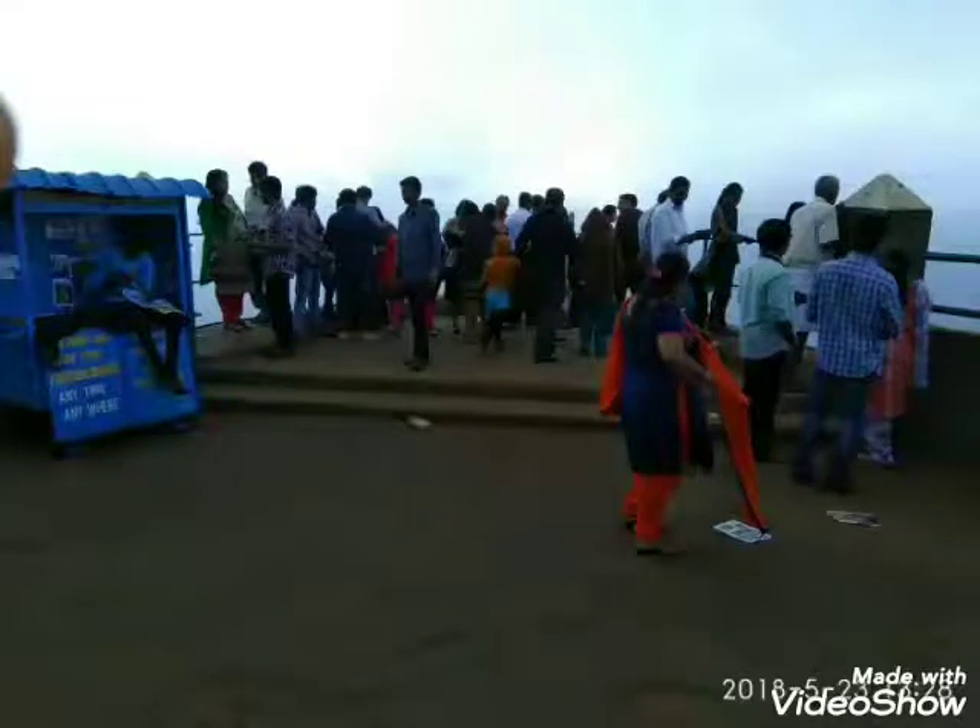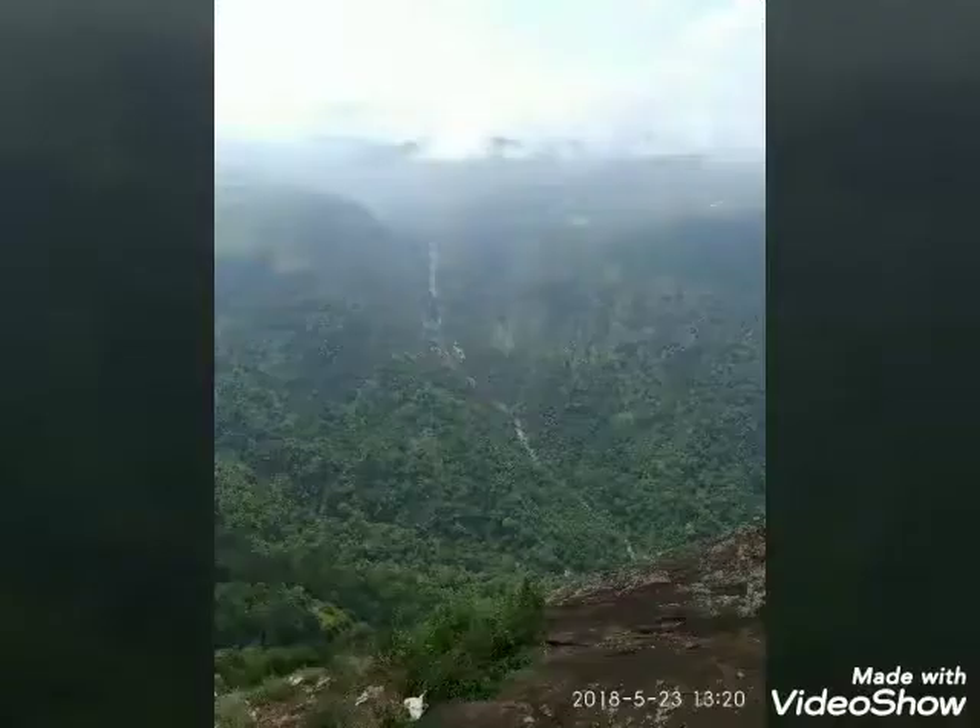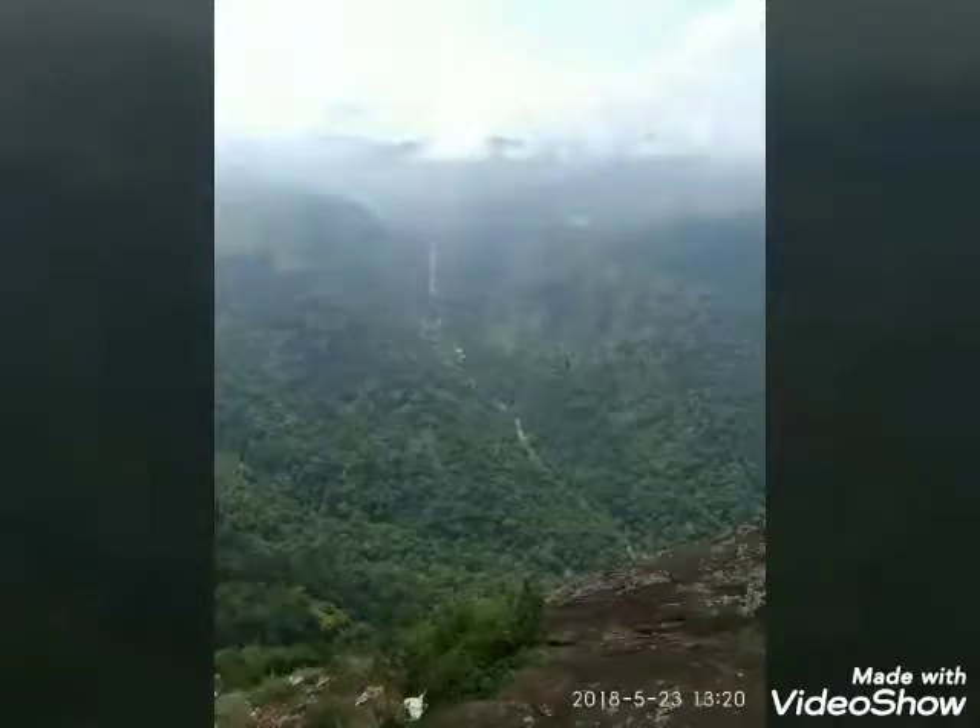Hi friends! This is Dolphins Nose. This is a sightseeing spot. It is around 20 km. There are lamps and rocks. It will lead to Dolphins Nose.